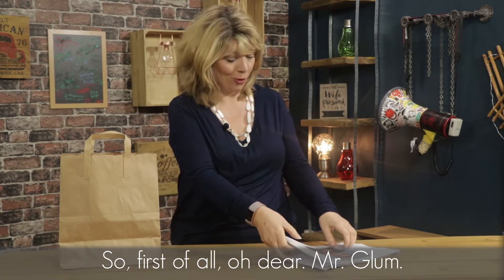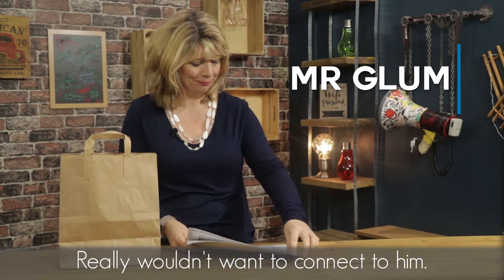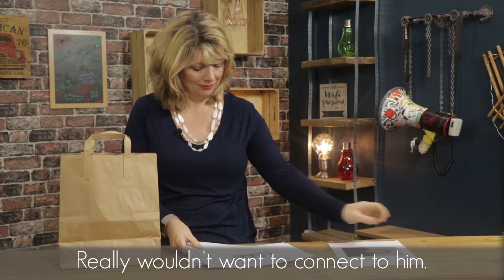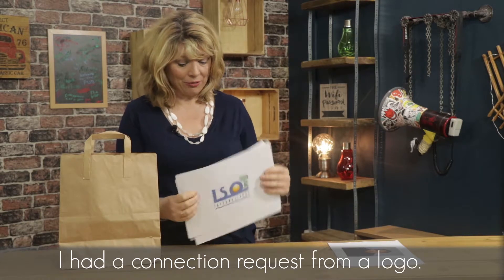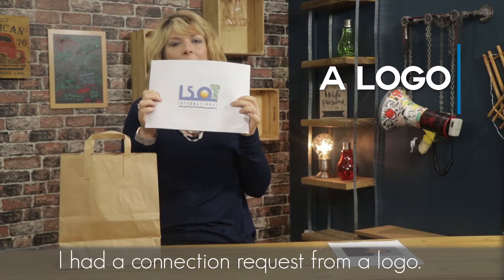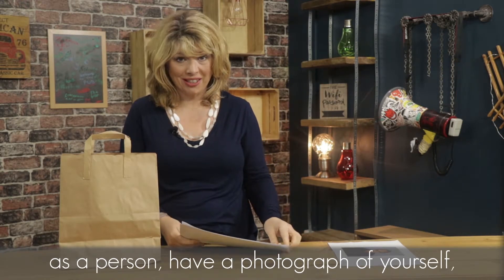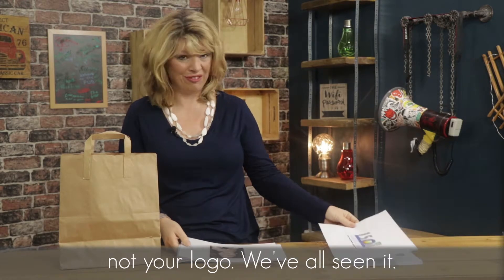So first of all, oh dear, Mr. Glum. I really wouldn't want to connect to him. Believe it or not, I had a connection request just the other day from a logo. If you're going to actually reach out as a person, have a photograph of yourself, not your logo.